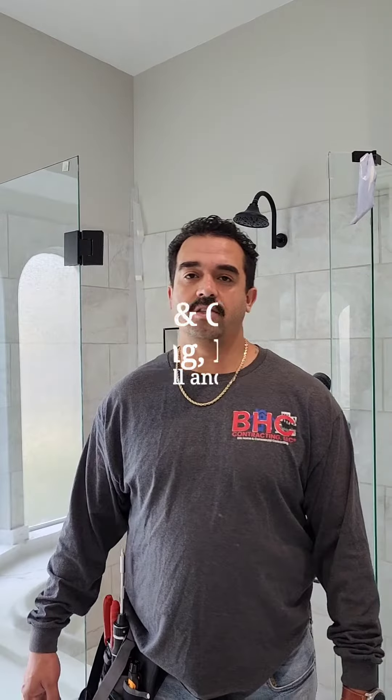Anthony Bowyer, owner of BHC Pine Tracking based out of Houston, Texas. As we were wrapping up this beautiful bathroom remodel that we've been doing for the client, they had a problem.